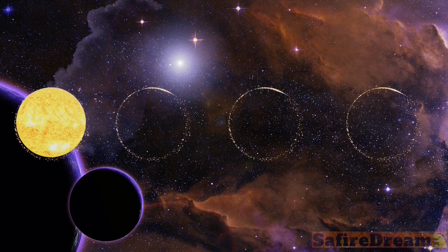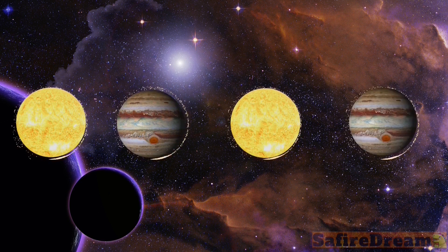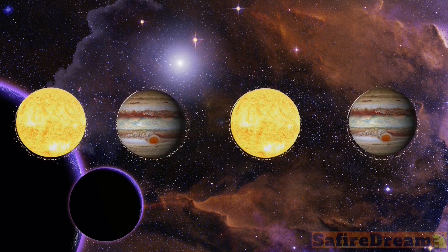Sun, Jupiter. Sun, what's next? Jupiter. Sun. Jupiter. Sun. Jupiter.